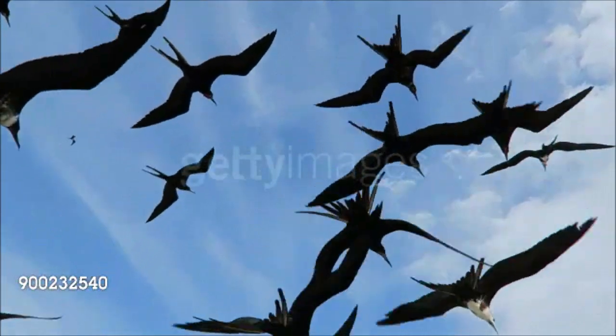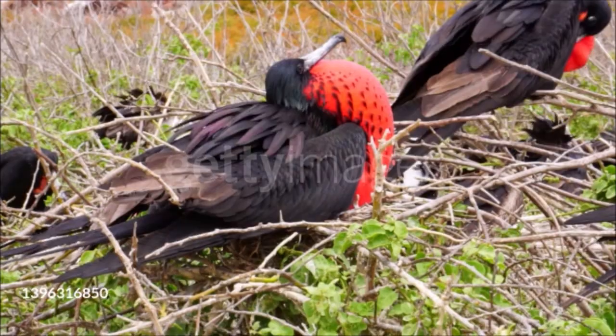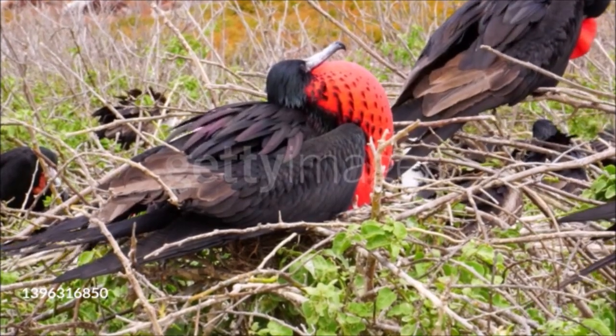Frigatebirds also hunt their own food, such as flying fish, snapping it up from the sea's surface. They nest in coastal bushes, where they make flimsy nests out of twigs.